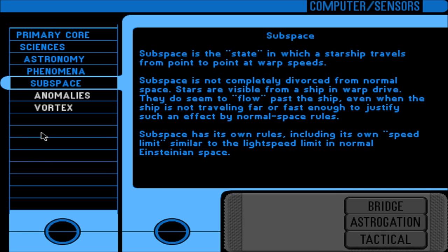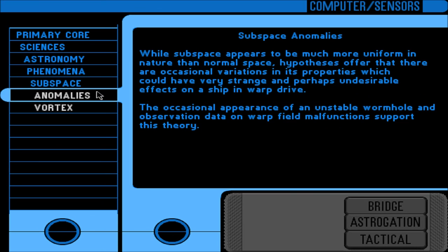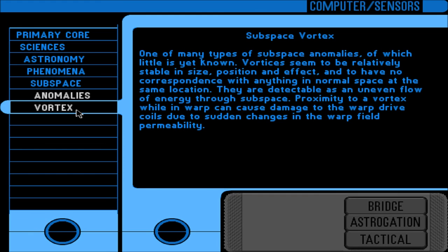I've read the subspace entry already. Subspace has its own rules including its own speed limit similar to the light-speed limit in normal Einsteinian space. I've read the subspace vortex section too — I'll skip that.